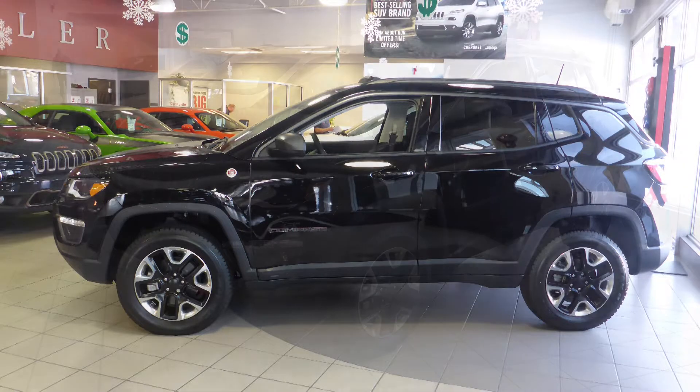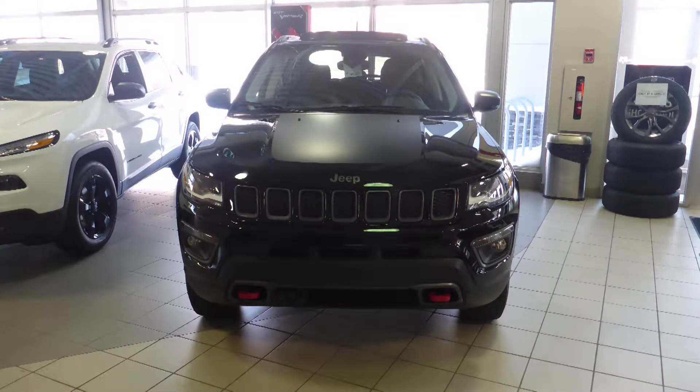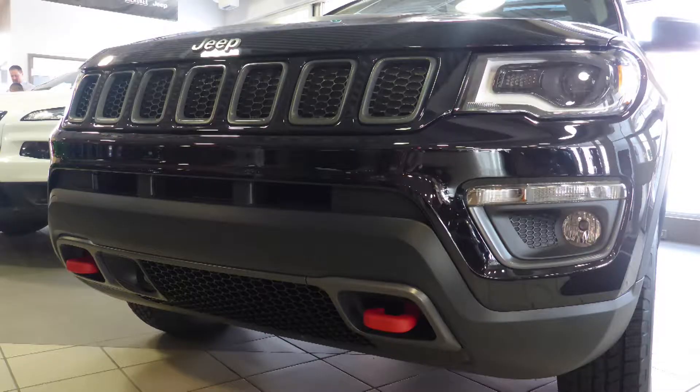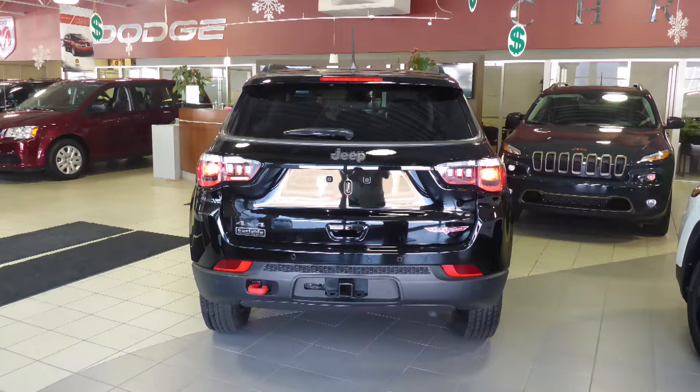Hi, Tina. This 2018 Jeep Compass Trailhawk comes equipped with a 2.4L engine and automatic transmission, power-heated manual folding side mirrors, xenon high-intensity discharge headlamps, fog lamps, 17-inch aluminum wheels, a trailer hitch receiver, and a diamond black exterior.